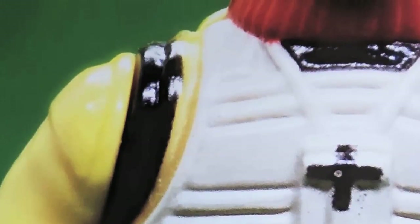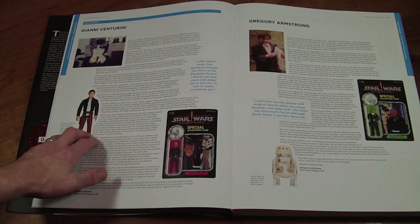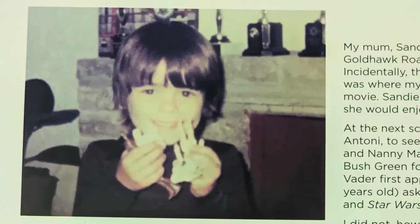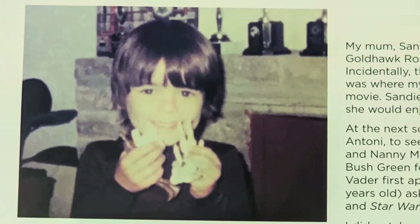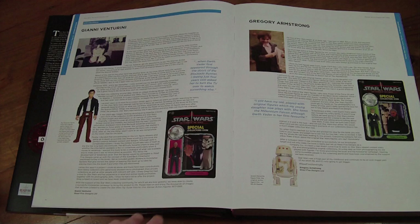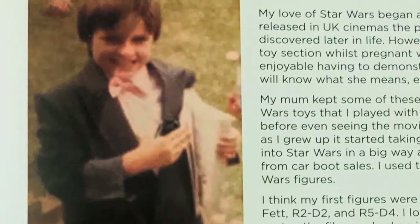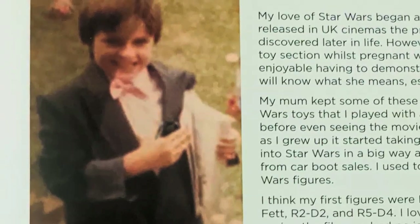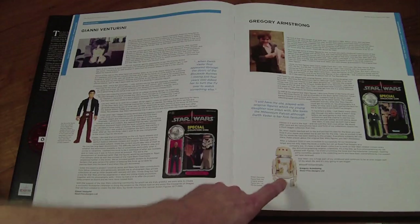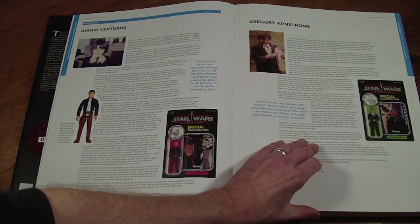We've got a brief introduction from Johnny about how he became interested in Star Wars. That's Johnny's favourite figure — the Bespin Han Solo — and there's a picture of Johnny with the figure. Greg is a little bit younger, but he was in the position where his mum used to work in a toy store, so he had an abundance of Star Wars stuff. Greg's favourite childhood figure is R5.